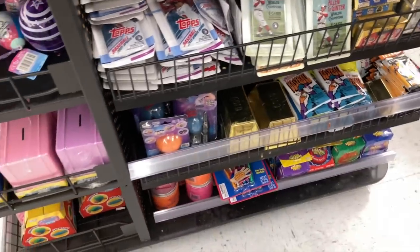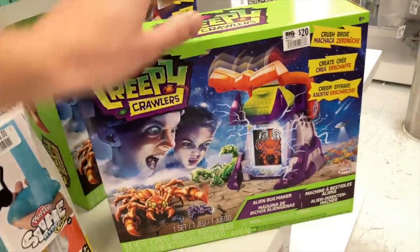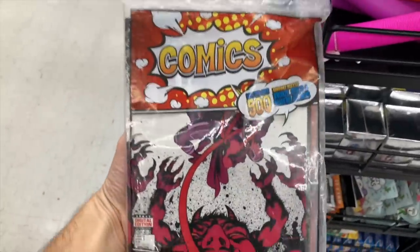Alright, that was Big Lots — shout outs to the homie Jack, it's always fun hanging out with you. We came across some cool stuff like that Creepy Crawlers set — definitely a huge nostalgic rush seeing that. And seeing comics at Big Lots — I've never seen that there before in my life. Pretty cool.